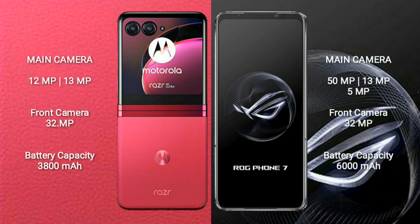Motorola RAZR 40 Ultra features a dual rear camera setup with 12MP plus 13MP, and a 32MP front camera. ASUS ROG Phone 7 features a triple rear camera setup with 50MP plus 13MP plus 5MP, and a 32MP front camera.